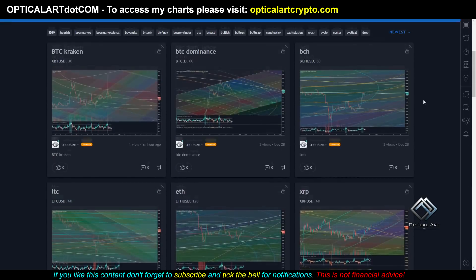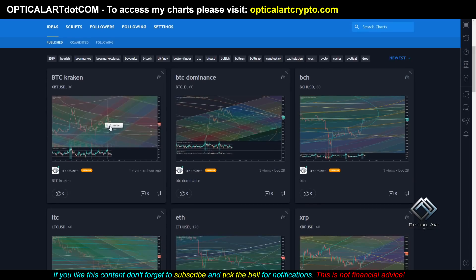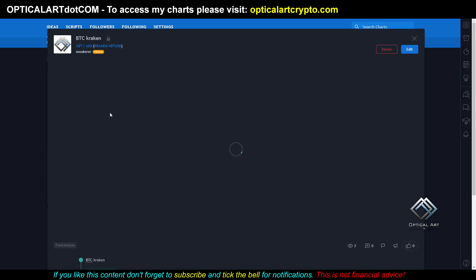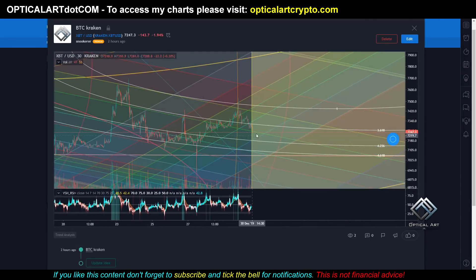This is my TradingView account. These are private charts. I'm going to have the link to all of these in the description for the next couple of days. I got all the parts for my computer, so I'm going to be rebuilding that today. But these charts will be available. This is the Kraken chart — I just published this, so there's no price action to update yet.